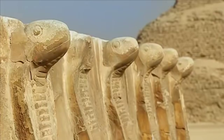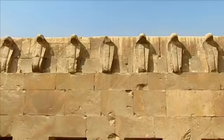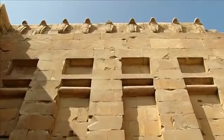A line of cobras adorns the king's second tomb. On this fragment of wall, in simplified form, is the same decor as the underground palace — windows, doors, rolled-up mats inviting you to enter.